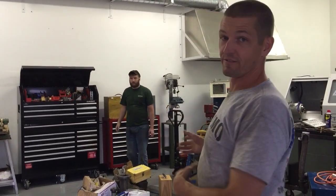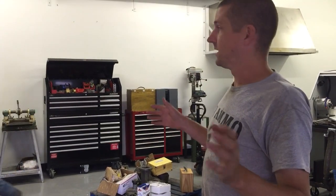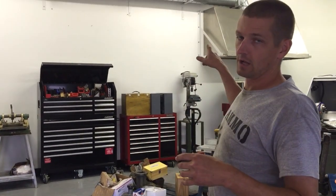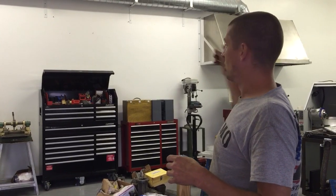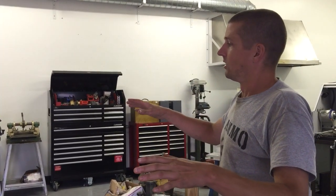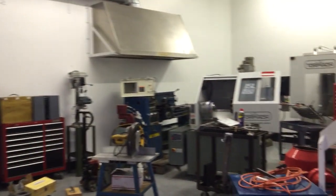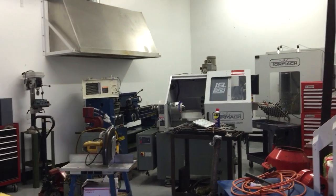I don't think this is necessarily the final layout, but thanks to everybody yesterday for commenting. We are going to try to move that exhaust hood over and have the sort of left half be fab, dirtier stuff, etc. And then the right half will be the machine shop, if you will.